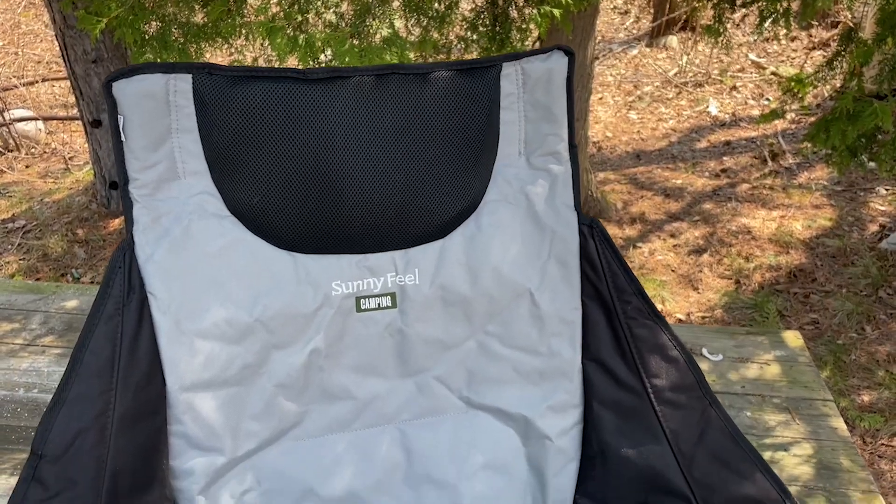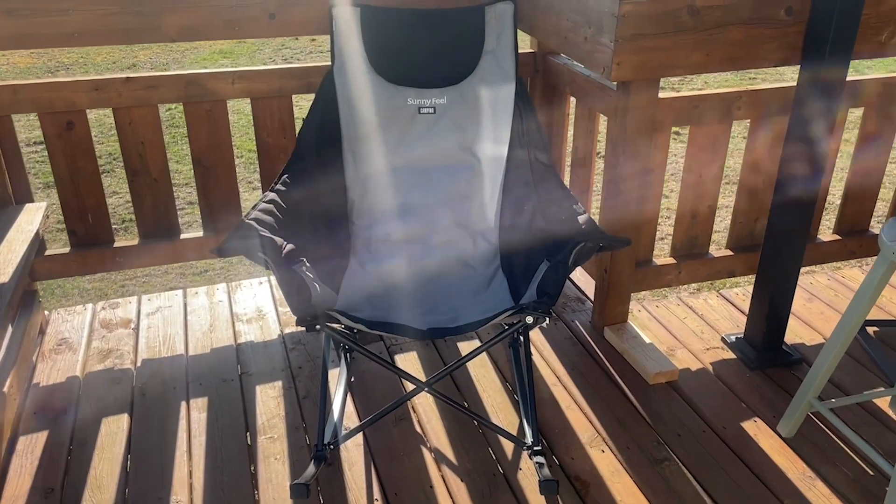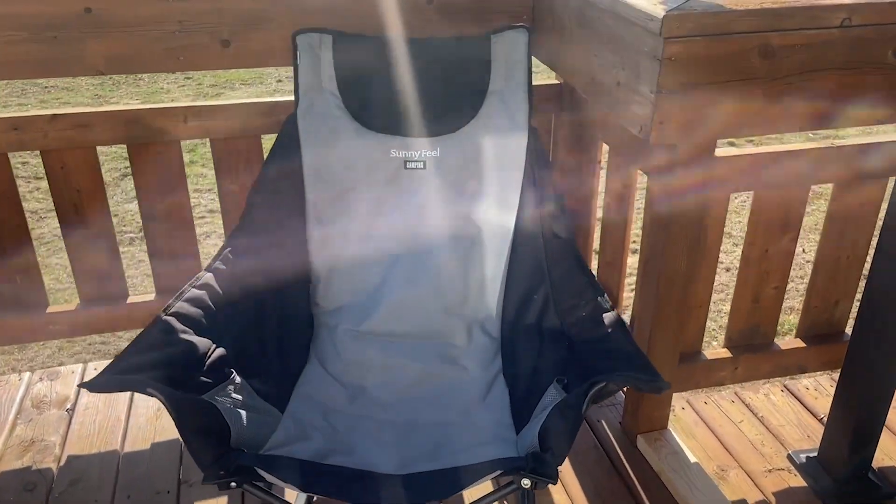Hey, it's Kate with WTI and I'm going to show you the ultimate camping chair. This is the camping rocking chair from Sunny Feel and it's incredible — who doesn't love a rocking chair? But on top of that, it has all the features of a camping chair that you can take on the go.